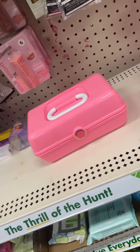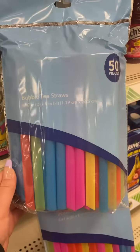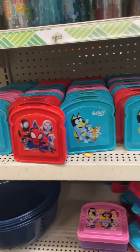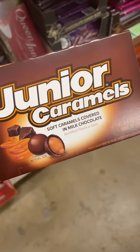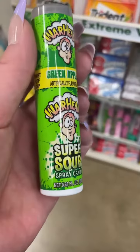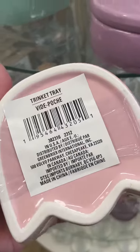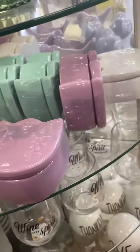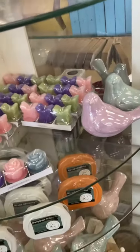They've got these new pink caboodle supply box dupes. I found a Guru Nanda sinus rinse bottle and some bubble tea straws. They've also got Bluey, Spider-Man, and Disney Princess sandwich containers, some junior caramels, and these Warheads super sour spray candy — I used to love these as a kid! I also found these really cute flower trinket trays that came in a variety of colors.